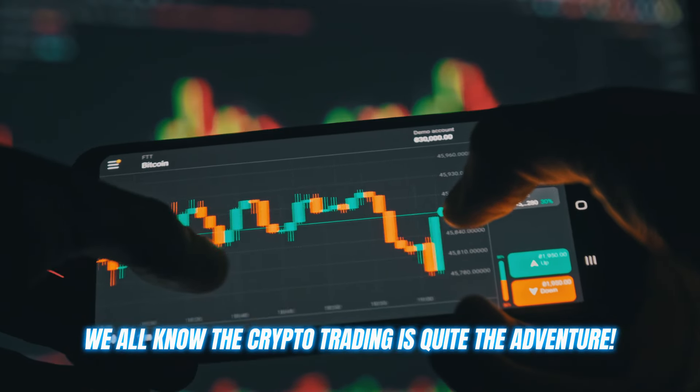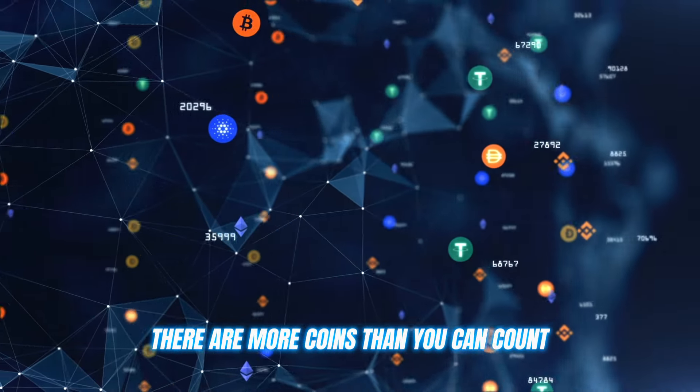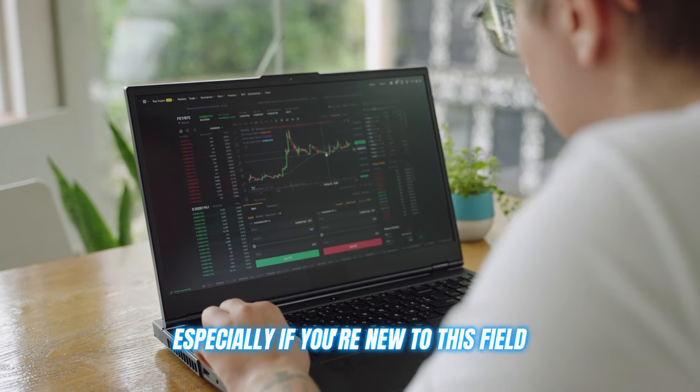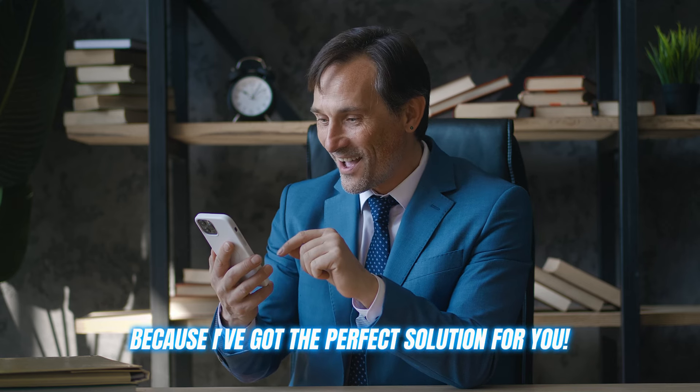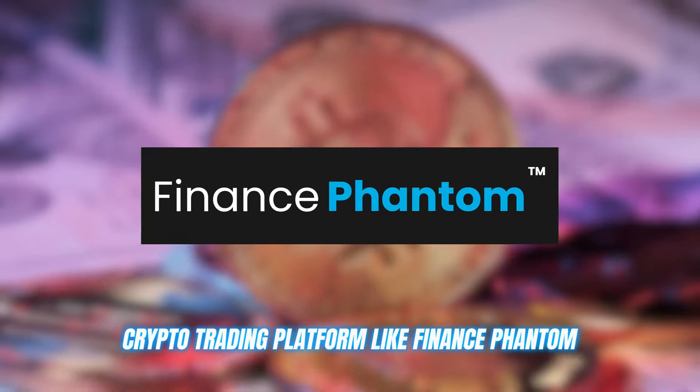We all know that crypto trading is quite the adventure. The markets never sleep, there are more coins than you can count, and trying to stay on top of it all can be overwhelming, especially if you're new to this field. But don't worry, because I've got the perfect solution for you: a crypto trading platform called Finance Fandom.